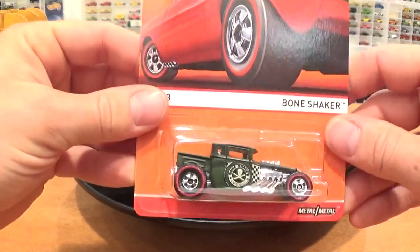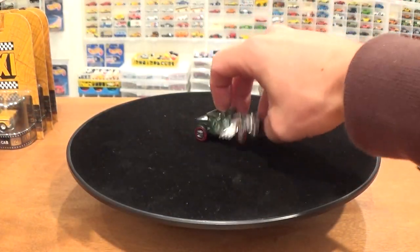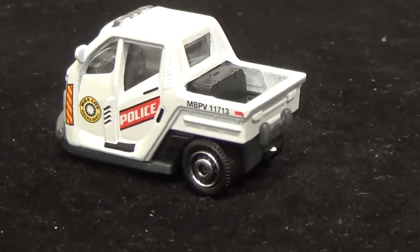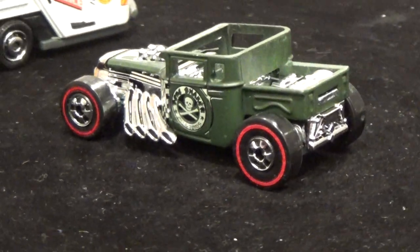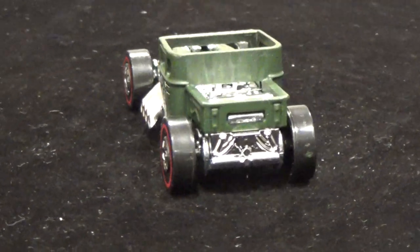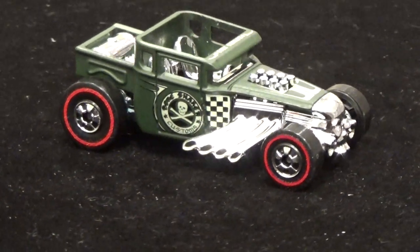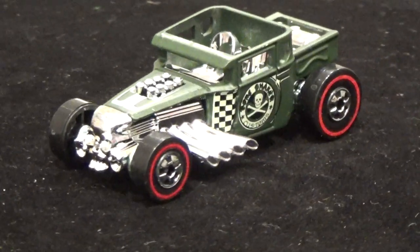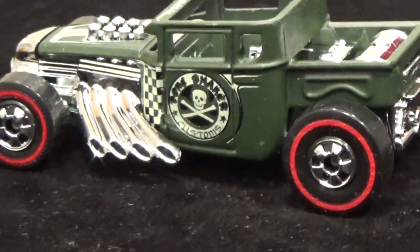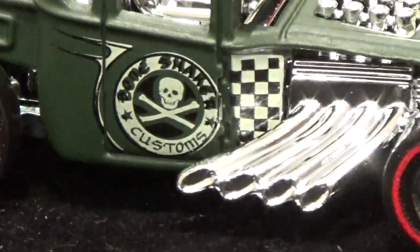And last but not least, the Bone Shaker. Always a cool casting — look at the rake on it, those big tall thin tires on the back look really authentic. The angry gleaming skulls on the front sparkling away, those huge side pipes, and a cool tampo on the side door — Bone Shaker customs. Really a great little car.